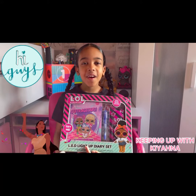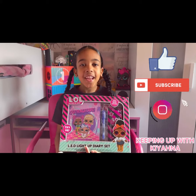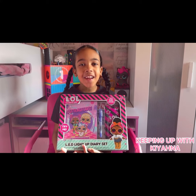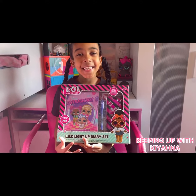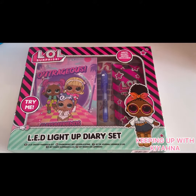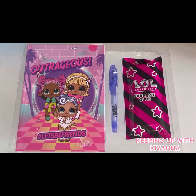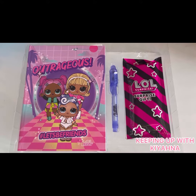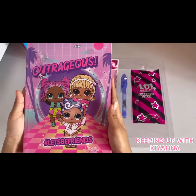Hi guys, welcome back to my channel! Please like and subscribe. Today I'm gonna be opening an LED light diary that I found in the shops yesterday. Right guys, let's get unboxing — let's get them out. First, we've got the book.